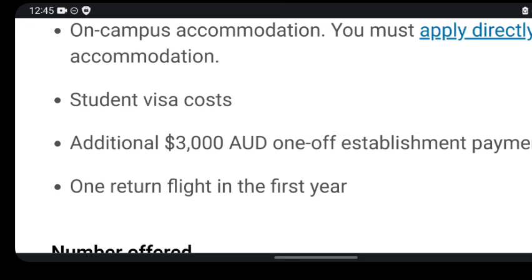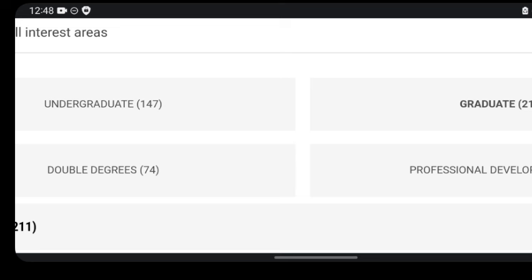I'll be sharing information on how to apply, the processes to follow, and the programs available on the university website. Make sure you watch this video to the very end for better intelligence about this university and the scholarship available. It's not just about applying to a scholarship — it's about checking if your program of interest is available at this school and if you meet the requirements. On this page there are 211 graduate programs and 147 undergraduate programs.